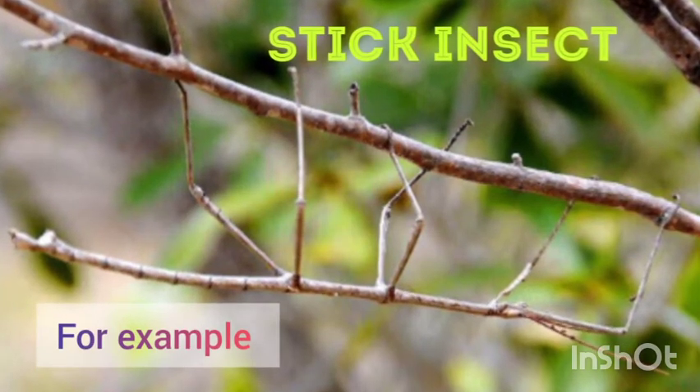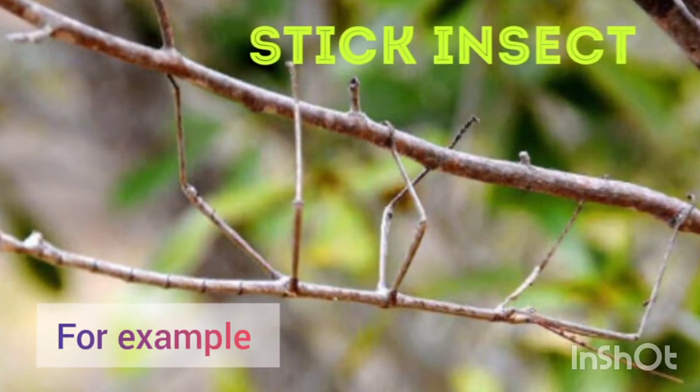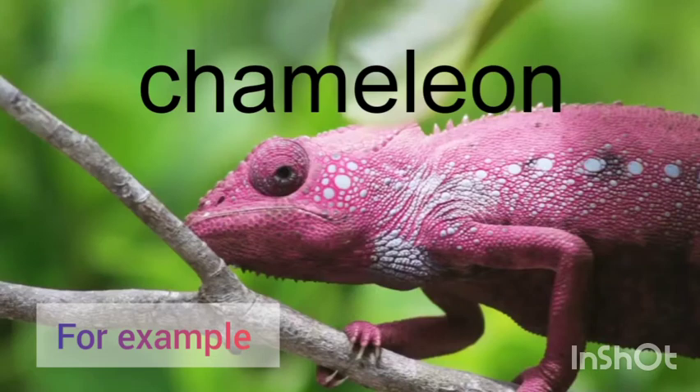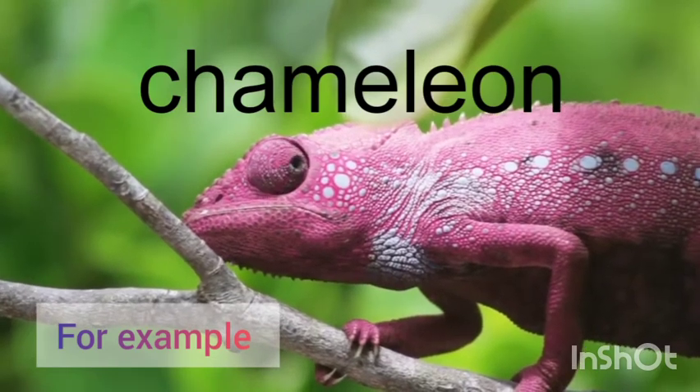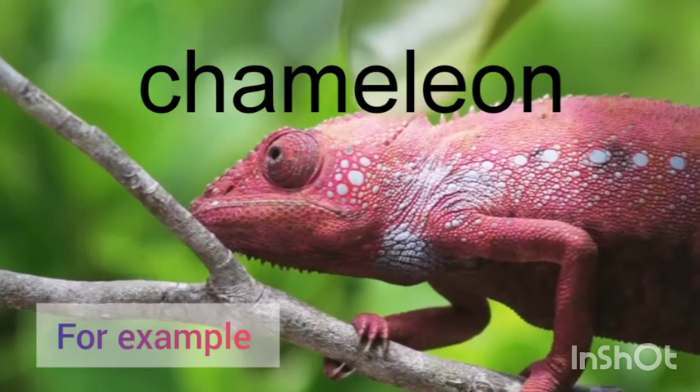A stick insect looks like a small twig, so birds find it difficult to spot them. A chameleon can change its body color in order to blend with its surroundings.